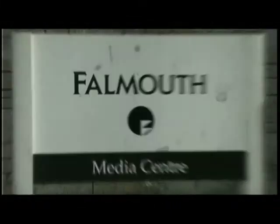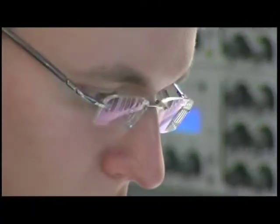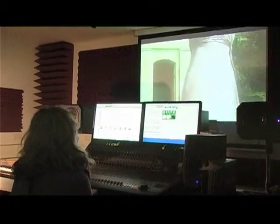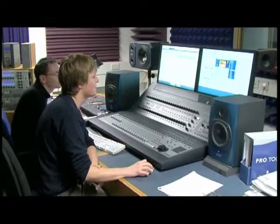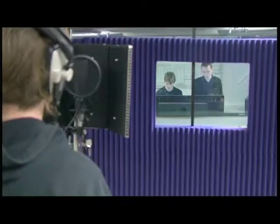It's great how the Media Centre works in that there's a variety of courses and people interested in different subject areas. Some people, like myself, are happy to dabble in lots of different areas of production.